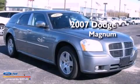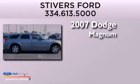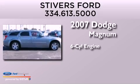This is a 2007 Dodge Magnum. It features a six-cylinder engine and an automatic transmission.